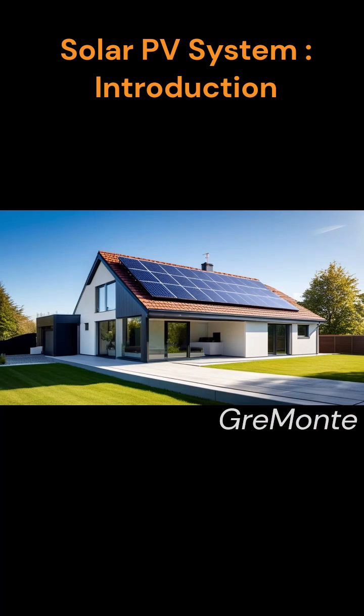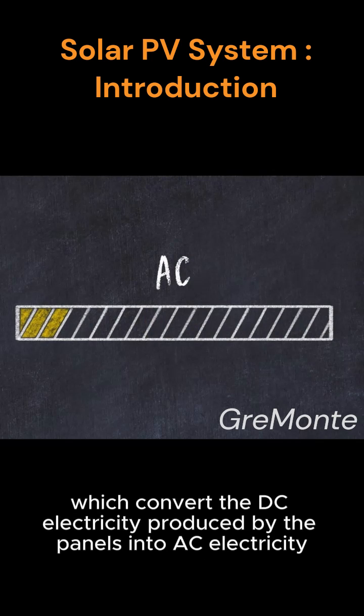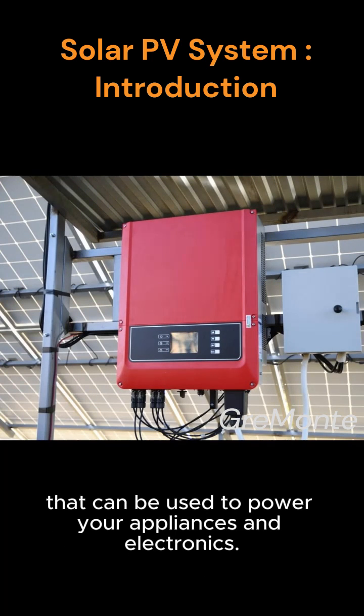But it doesn't stop there. To ensure a constant supply of power, solar PV systems are equipped with inverters, which convert the DC electricity produced by the panels into AC electricity that can be used to power your appliances and electronics.